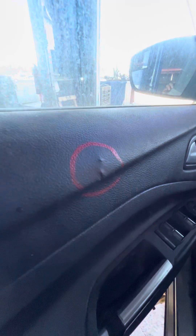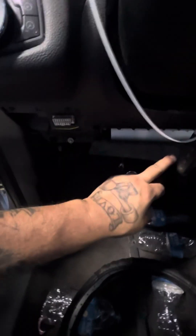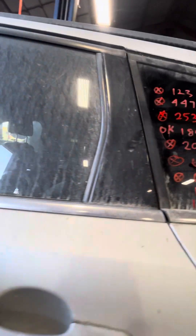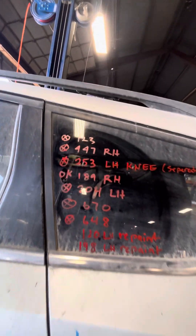The front door panel is no good, driver's side. The driver's side knee airbag is peeling apart — it doesn't stick. There is no 123.